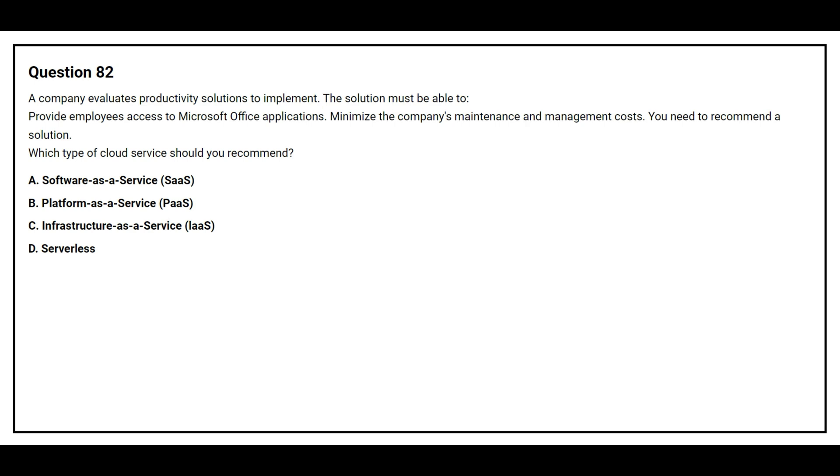Question number 82. A company evaluates a productivity solution to implement. The solution must be able to provide employees access to Microsoft Office applications and minimize the company's maintenance and management cost. You need to recommend a solution. Which type of cloud service should you recommend?